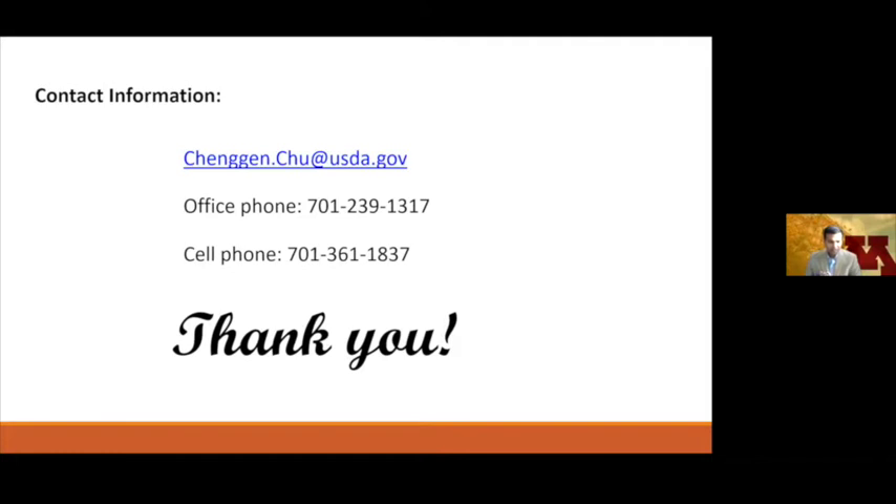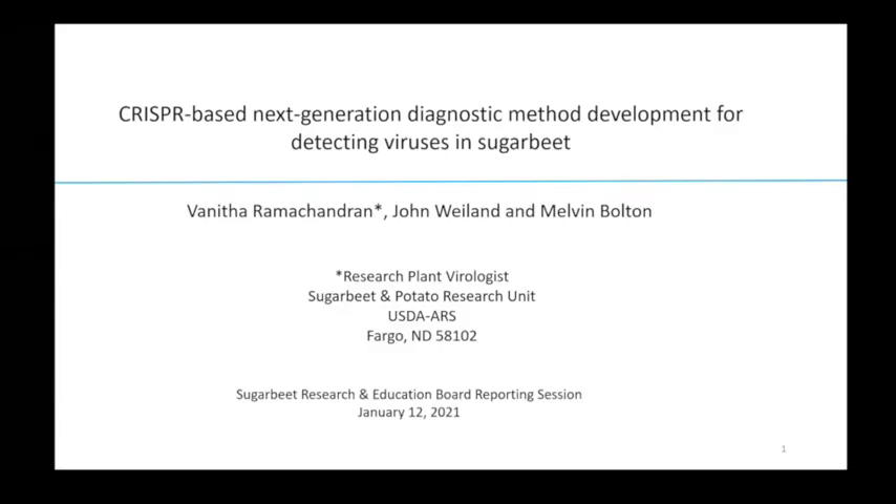Thank you. In the best interest of time, please post your questions in the Q&A. Our next presentation is from Dr. Vanita Ramachandran from USDA ARS in Fargo. She'll be talking about CRISPR-based next generation diagnostic method development for detecting viruses in sugar beet. I am Vanita Ramachandran and I am a sugar beet virologist with the sugar beet and potato research unit, part of USDA ARS located here in Fargo, North Dakota. I joined this position since September, so it's about four months, and it's been exciting.